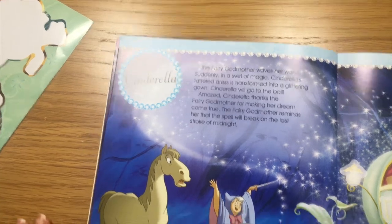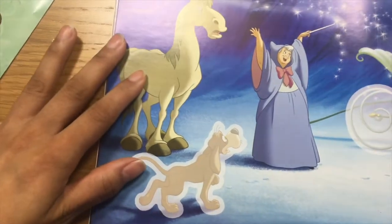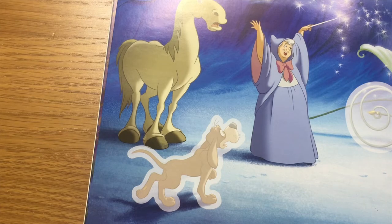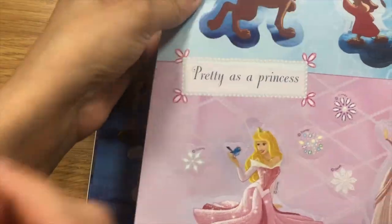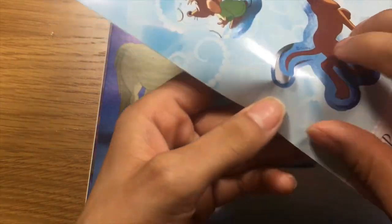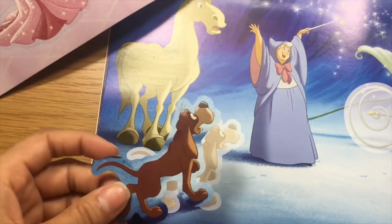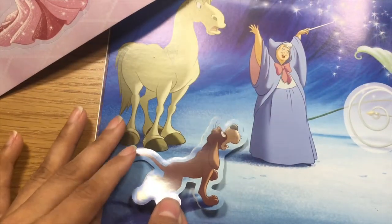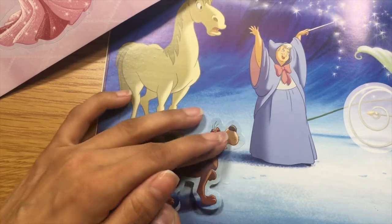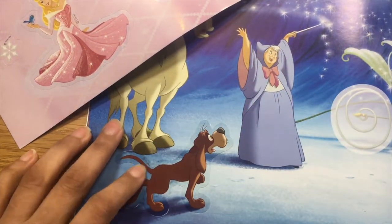So let's start with Bruno. Bruno. Where are Cinderella's stickers? I love Bruno. He's so cute, right? He is a cute doggy. So this is Bruno right here. I think you should do it. It's a big one. Okay, let's do this. It's not that wonky. We did a good job. I did it with you.